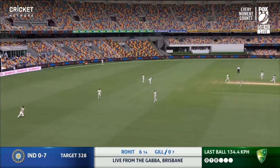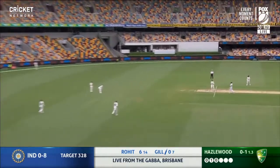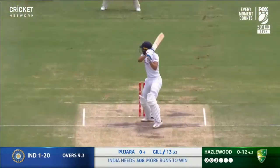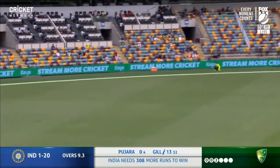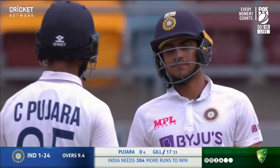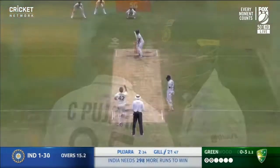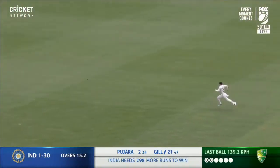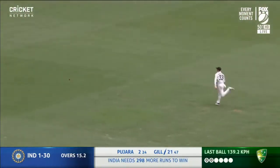Walks it down through the gully. Unusual technique from Shubman Gill, nicely put away for a boundary. The zone bowling generally works, but on this occasion it works for Shubman Gill.